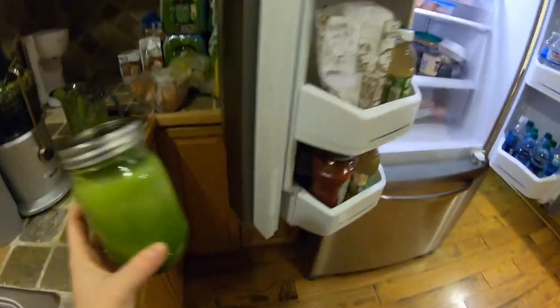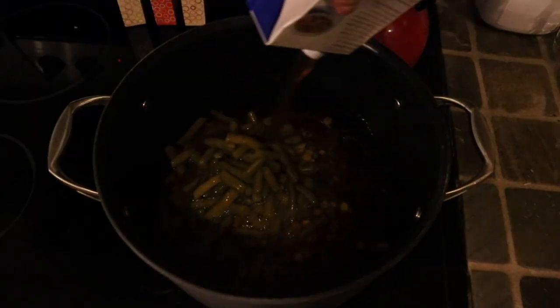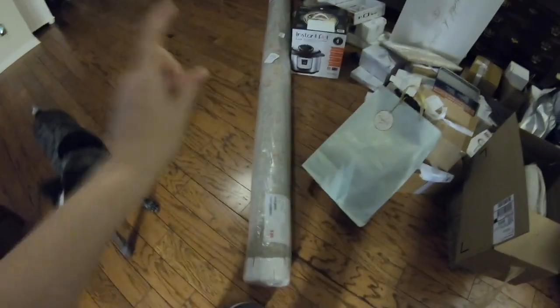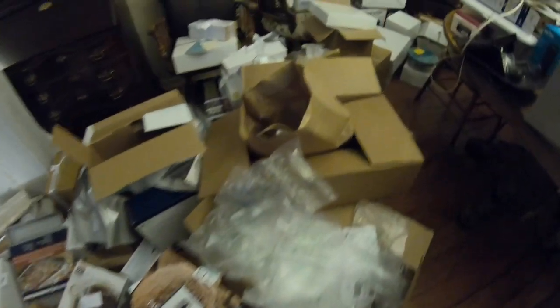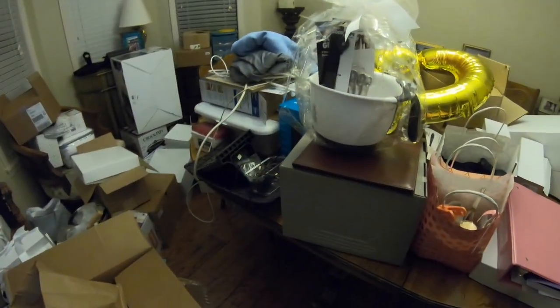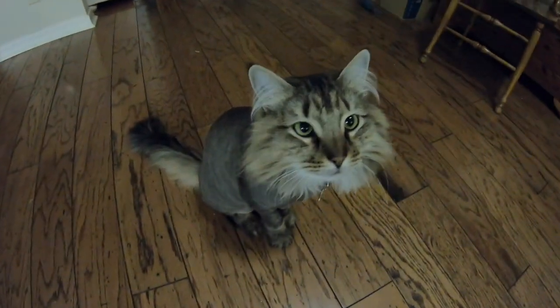You guys have been asking me to do a decorating Christmas tree video, but I can't because all of our wedding presents are in our living room where our Christmas tree would go, so we're not doing a Christmas tree this year. One of my upcoming videos is going to be me sitting down, going through all these presents, and packaging them up properly to move with me to Virginia. I've been putting it off because I have been dreading it, to be honest with you, but it has to be done.